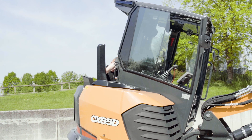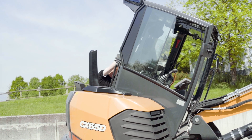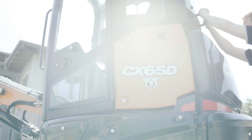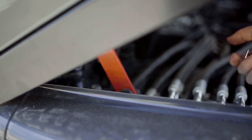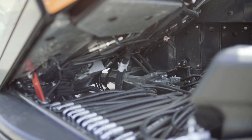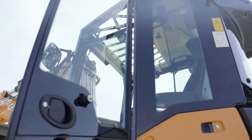Safe and easy maintenance is ensured by a tiltable cab. Tilting the cab is a very easy and quick operation — you just need to remove one cover, unbolt two bolts, and the cab tilts forward and can be safely secured. Once tilted, all maintenance points are perfectly accessible from the ground. A safety switch disables the possibility to start the machine in case the cab is not placed back in the correct position.